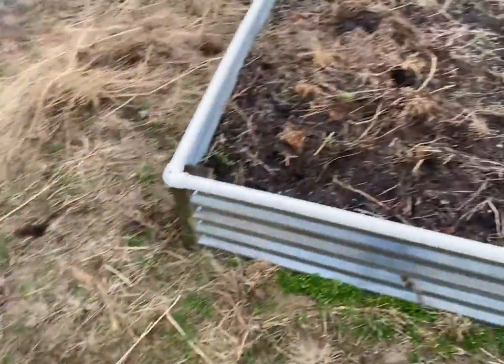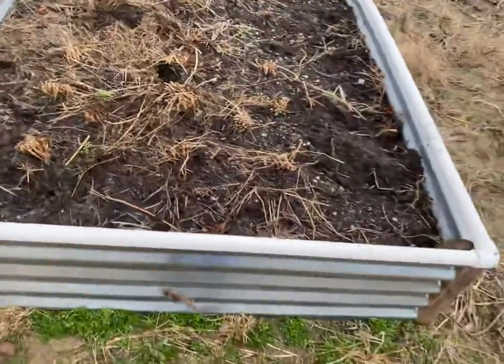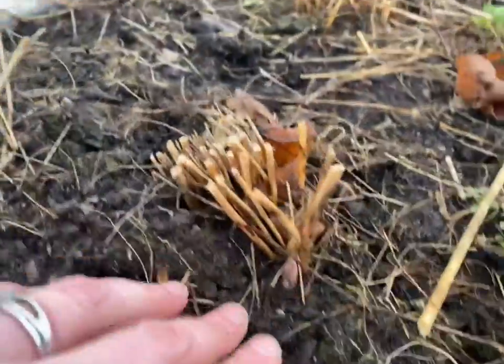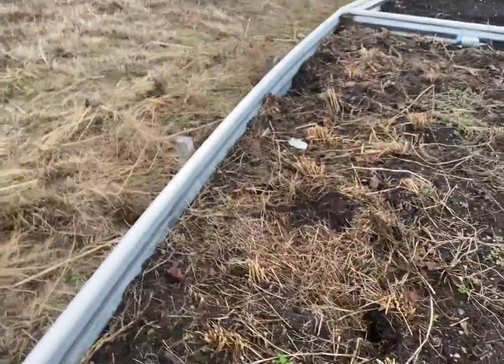Quite a bit. There's quite a few crowns pushing and some of them look to be pretty decent sized. There's a little crown — there's quite a few. So I'm excited, but I have to get inside before I get poured on.